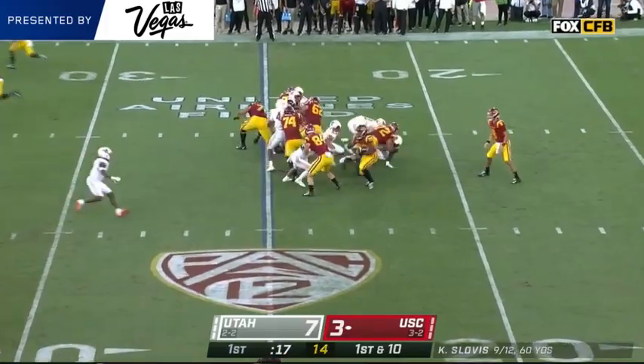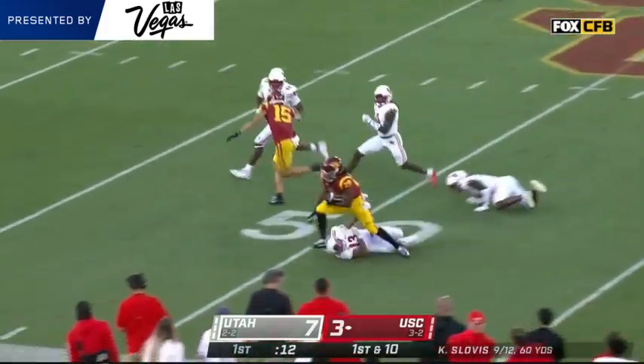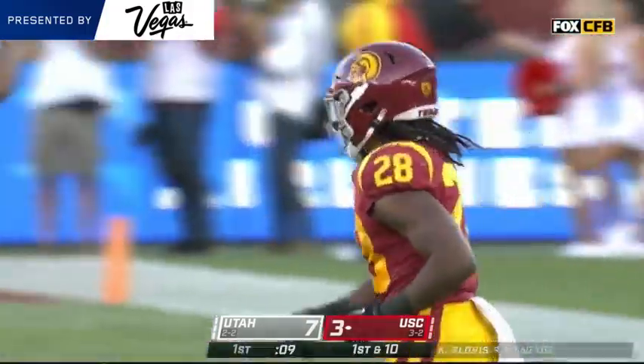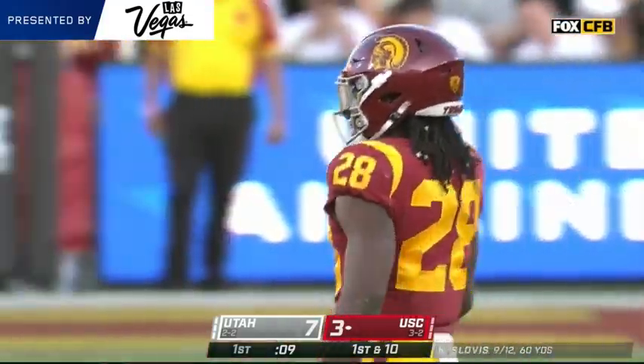Sort of doing what they always do, turning it over. And here goes Keontae Ingram again. He broke a freshman rushing record at Texas when we were in Lubbock, Texas a few years ago, Spencer. He goes 28 yards here.